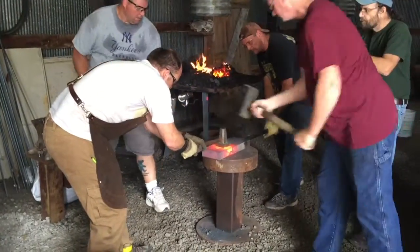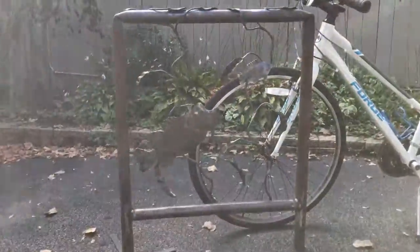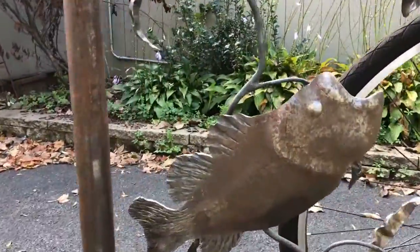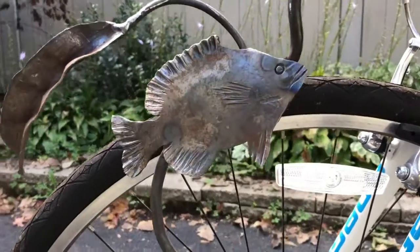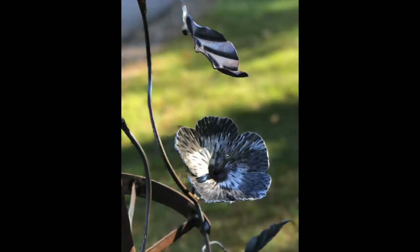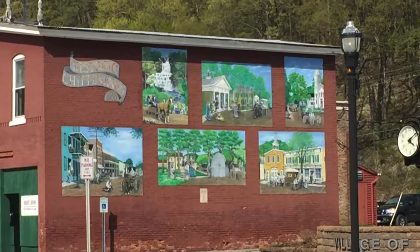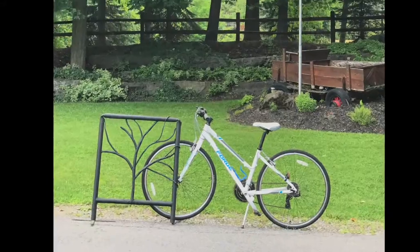So we started building bike racks that highlight happenings in the local area, like fishing in the infamous largemouth bass. Our other bike racks include local trees, flowers and plants. And after we've finished building these bike racks, we donate them to local communities so they can install them for everyone else to enjoy.